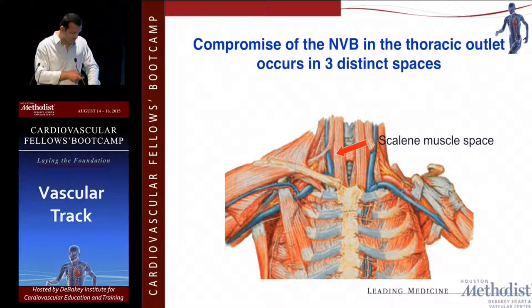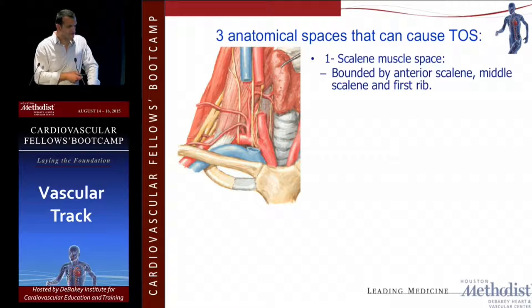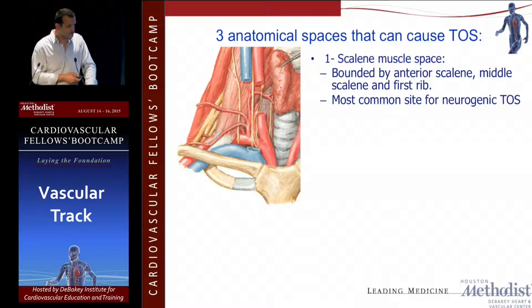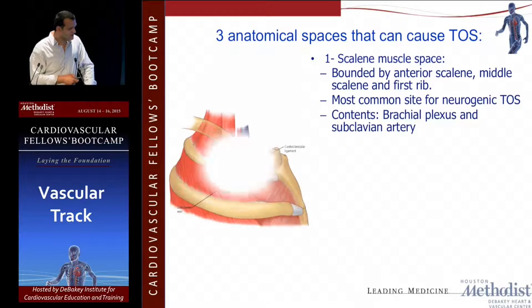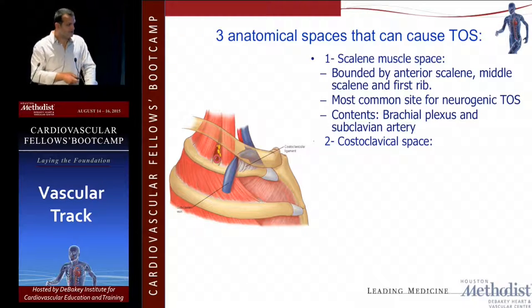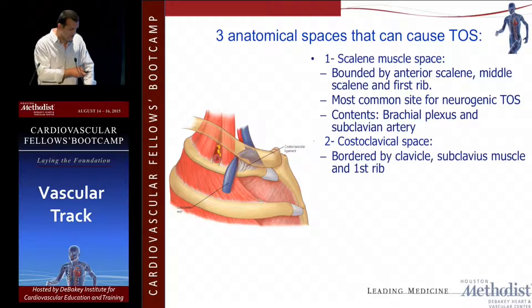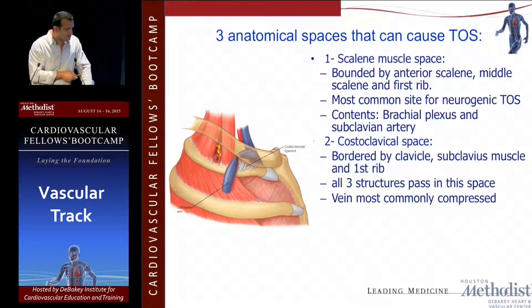If you divide the region into three spaces, you have the scalene muscle space, the costoclavicular space, and the pec minor space. The scalene muscle space is bounded by the anterior scalene, the middle scalene, and the first rib — this is the most common site for neurogenic thoracic outlet syndrome, and it contains the brachial plexus and the subclavian artery. The costoclavicular space is bordered by the clavicle, the subclavius muscle, and the first rib, and you can see how easily the vein can be compressed there — the ligament can become hypertrophied in athletes. All three neurovascular structures pass through this space.